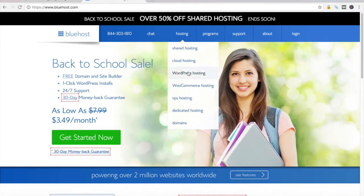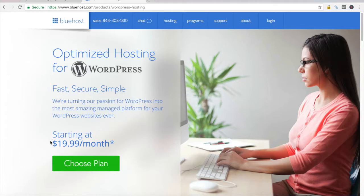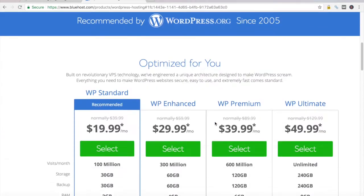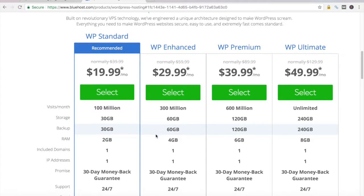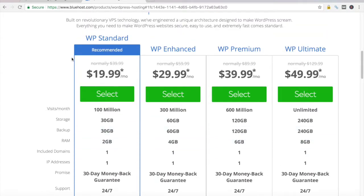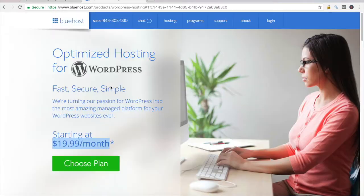Let's take a look at Bluehost's WordPress hosting. $19.99 a month — that is crazy. There's no way I would pay $19.99 a month to host a WordPress blog. Just for reference, it offers 100 million visitors per month and 300 million storage. Save your money — that's ridiculous. You do not need to pay $20 a month to host a WordPress blog.